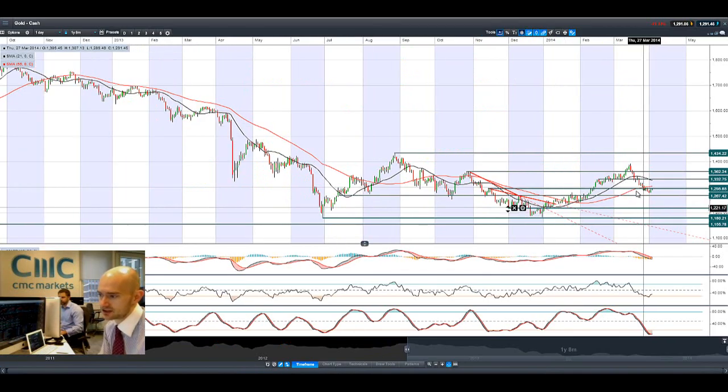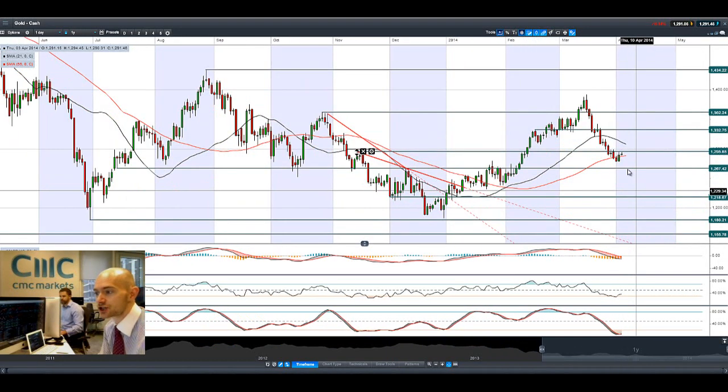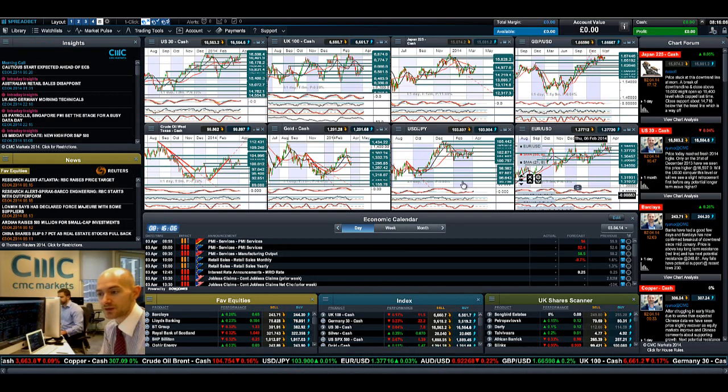Gold got a slight reprieve yesterday on apparently some physical asset buying from over in Asia. But as you can see, we rebounded off potential resistance at 1295 yesterday, and we've done it again today. This is the strategic level to have a look at for gold. And if we have that ECB rate cut today, it will be very interesting to see what happens with gold throughout the session. But 1295 is in play.